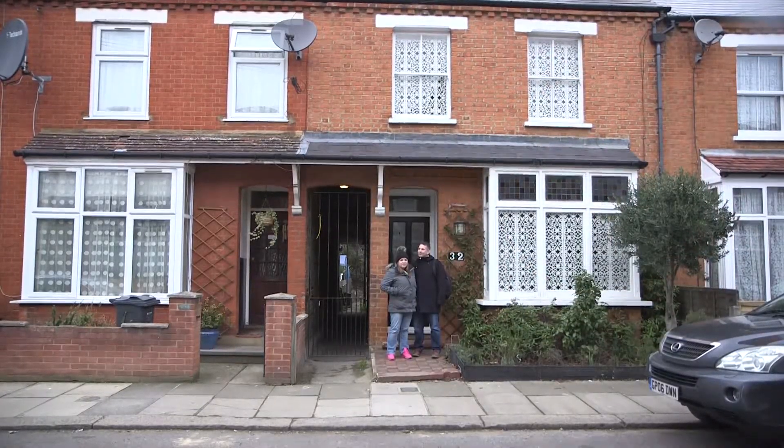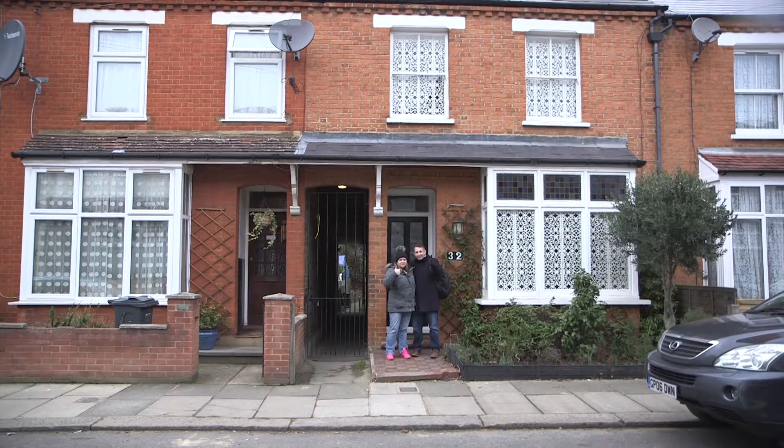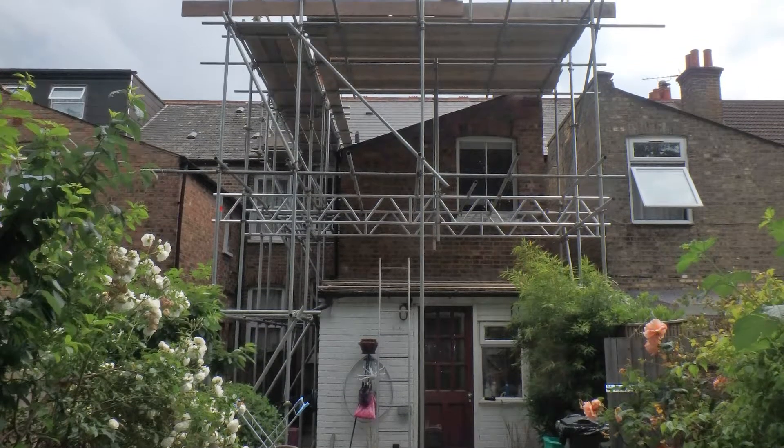I've lived in the house in Brentford here for about seven years now. We've got three children and three bedrooms. We were looking to gain a bit more space by expanding up into the loft and also expanding one of the bedrooms out sideways.